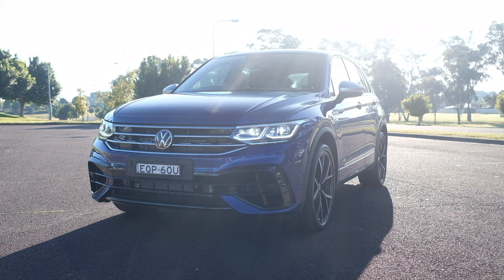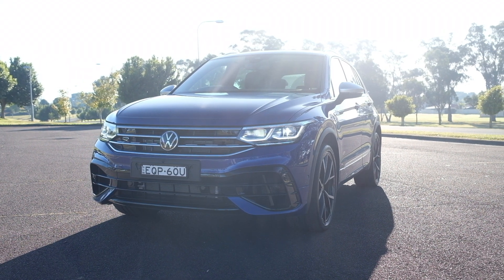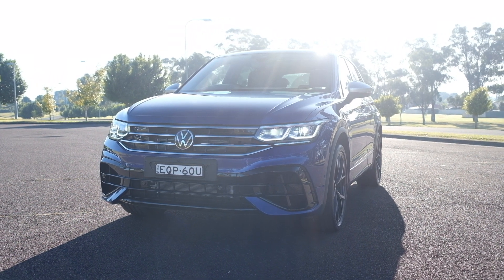After all, they're both their marque's athletic offering. They've both got a 2.0-litre, 4-cylinder turbocharged motor, 7-speed DSG gearbox, and 4-motion all-wheel drive system. And out on the road, they actually drive quite similarly.